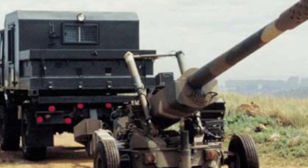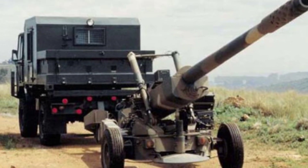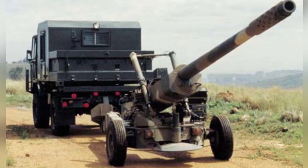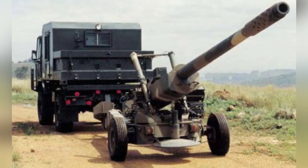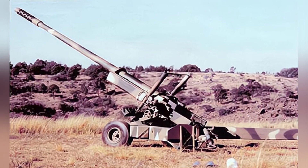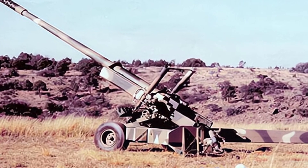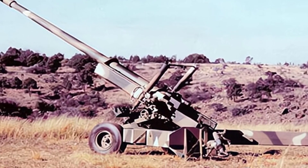In 1995, the South African company Danel planned to develop a 105mm lightweight howitzer, hoping to increase the range of the cannon to the level of a heavy howitzer while retaining the ammunition power. This cannon is the G7 lightweight howitzer, also known as LEO — Light Experimental Ordnance.